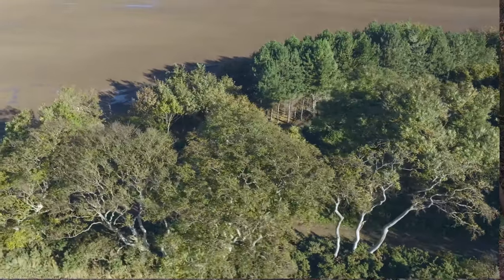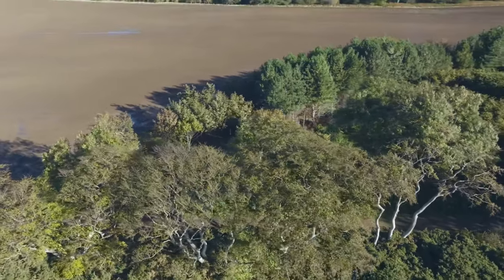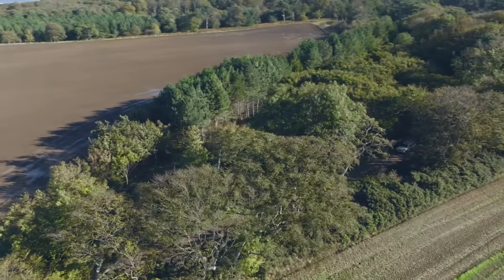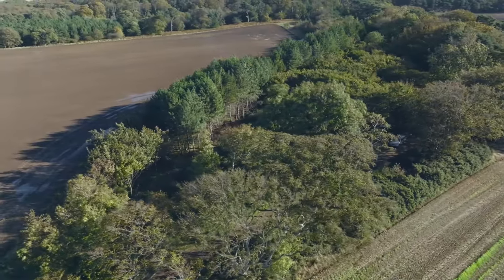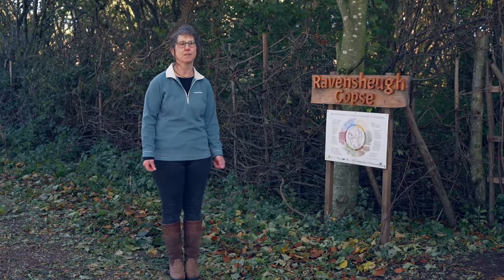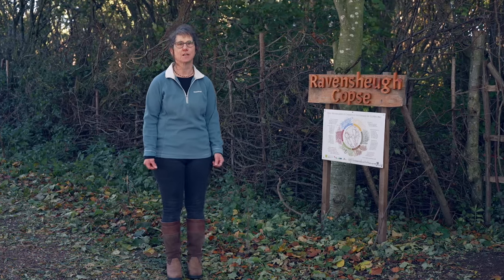Unfortunately this woodland isn't part of that original native ancient woodland. This is part of a designed 18th century landscape, and the interesting thing about that designed landscape is that the forester in charge of it was actually a young woman.